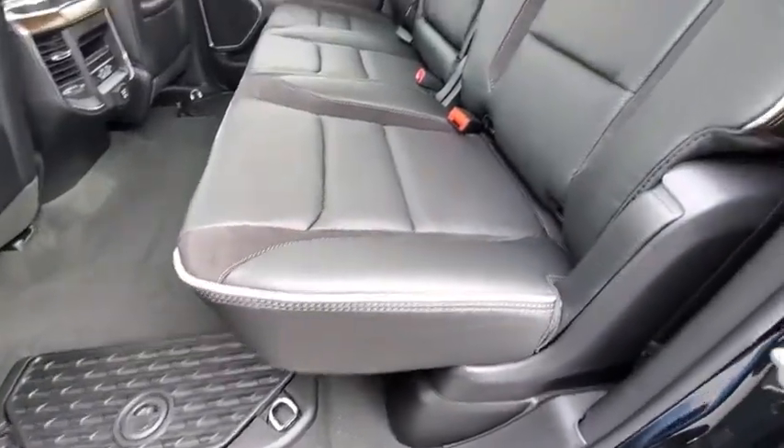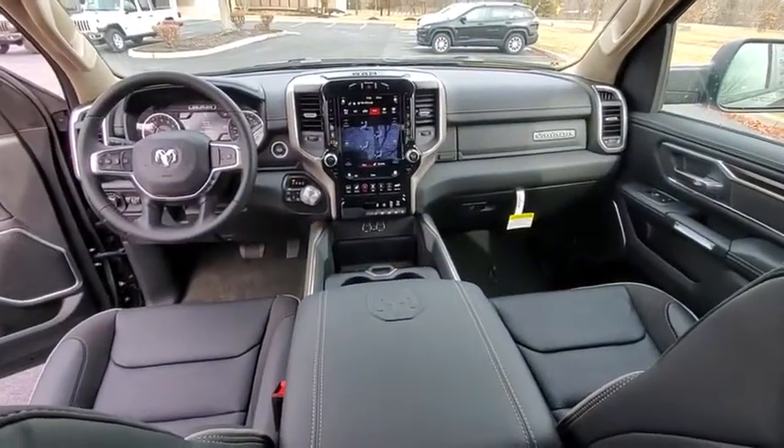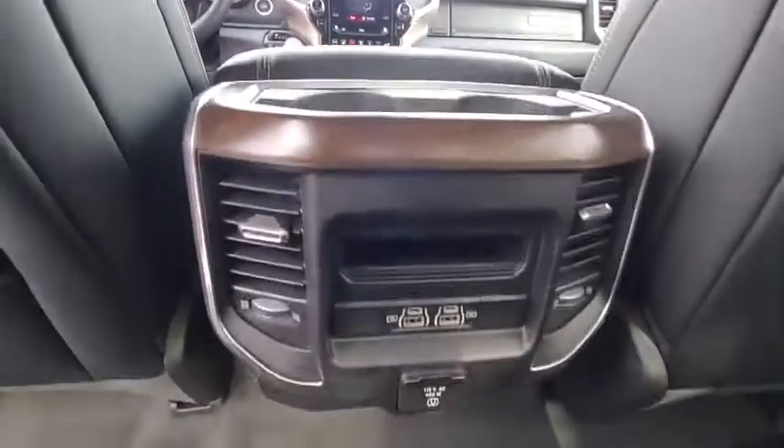Trip computer, fog lights, electronic stability control, heated front seats, heated steering wheel, security system, compass, rear window defroster, Sirius satellite radio.